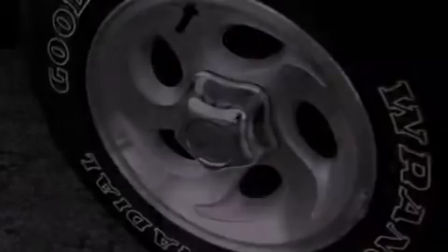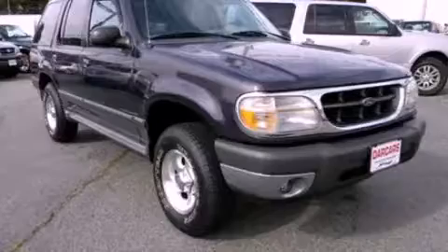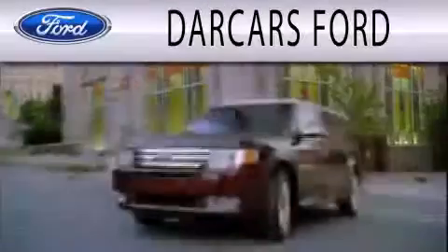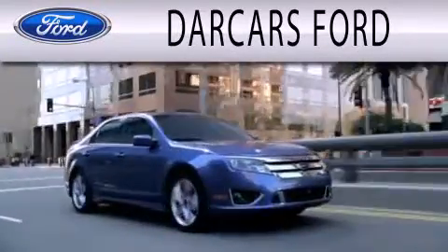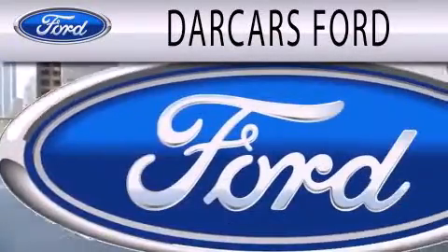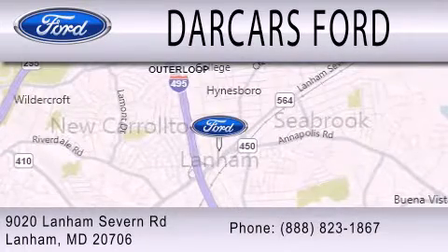Contact us today and schedule your opportunity to see this vehicle in person. Darkars Ford is dedicated to doing everything possible to ensure that the experience you have selecting your next vehicle is as pleasant as possible. We are located at 9020 Lanham Severn Road in Lanham.